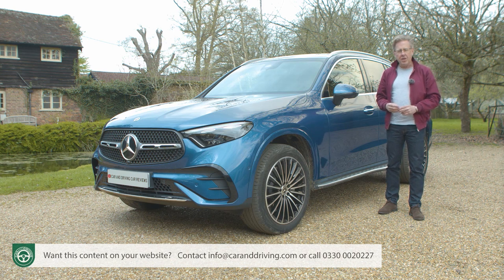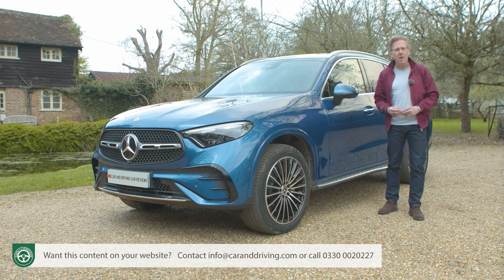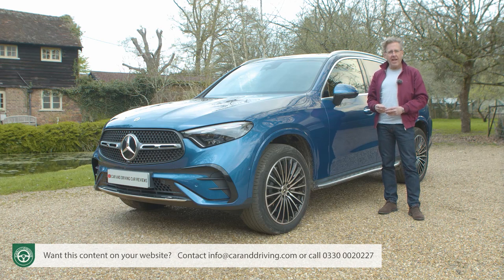Is this second generation GLC really worth as much as Mercedes thinks it is? You'll need the industry's most comprehensive review, the Car and Driving road test, to find out.